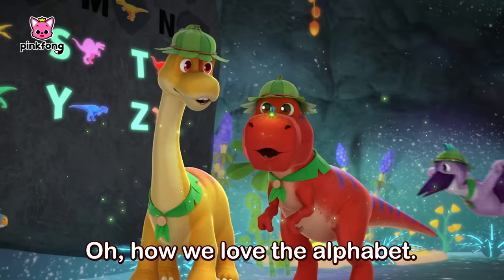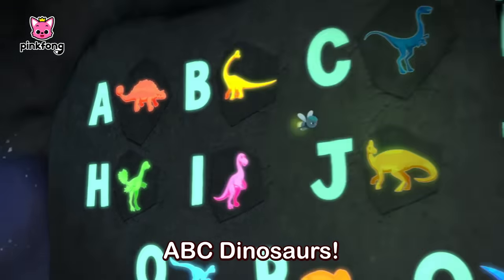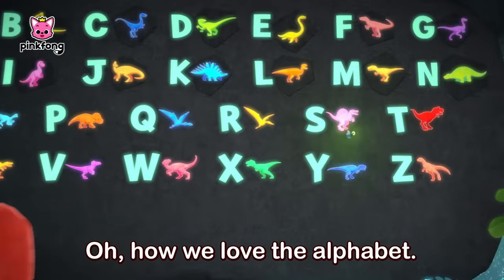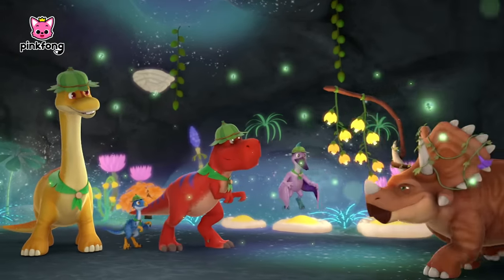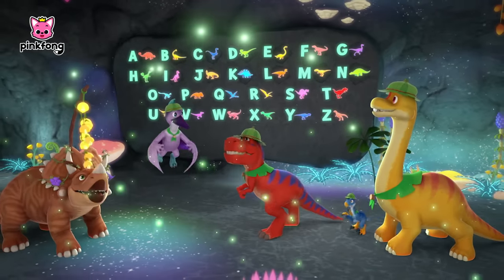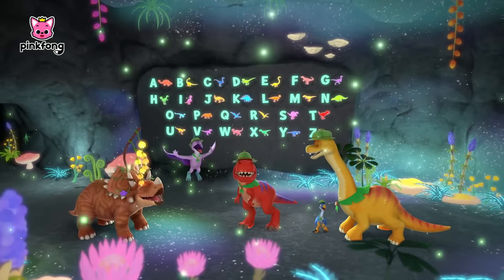Oh, how we love the alphabet, ABC dinosaurs. Oh, how we love the alphabet, ABC dinosaurs. Oh, how we love the alphabet. Oh, how we love the alphabet.